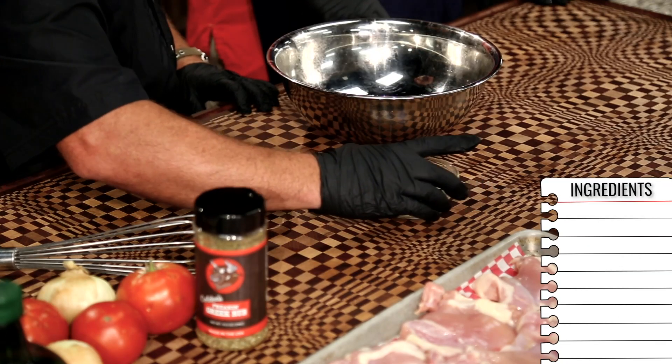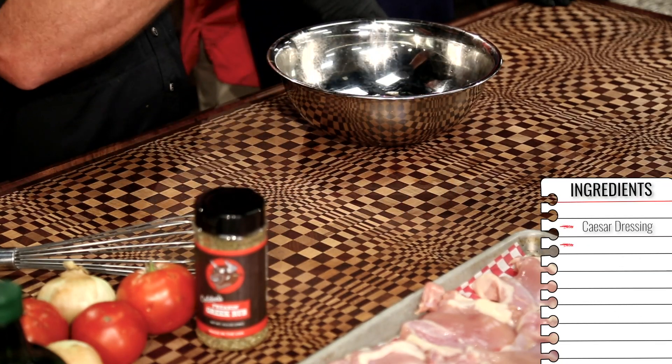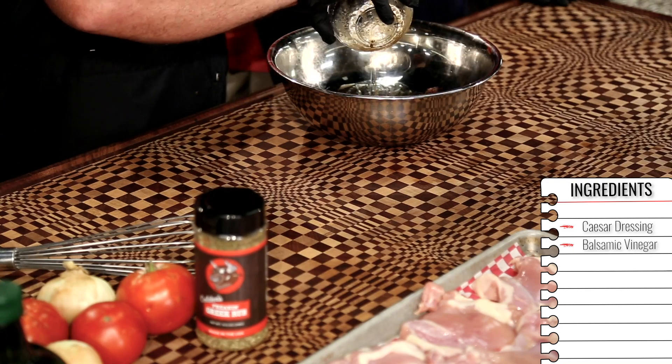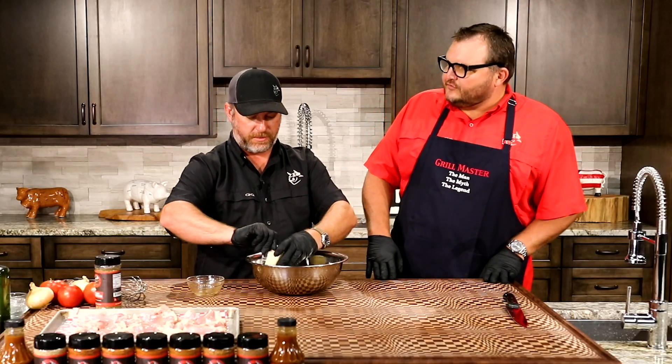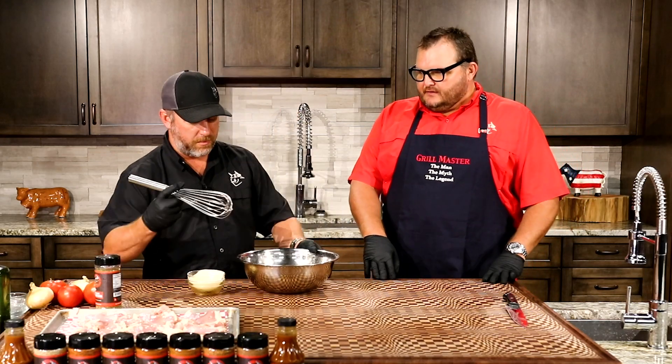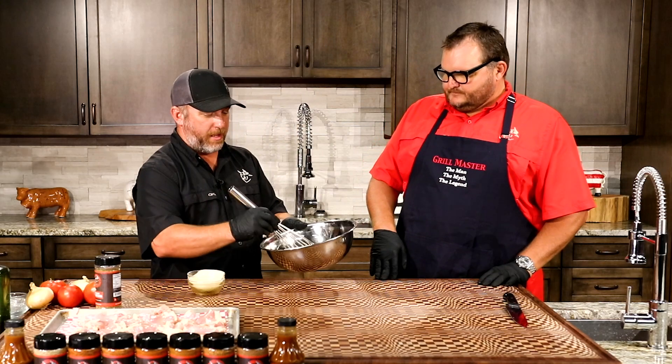We're gonna start off with the sauce. It's gonna be a one-to-one Caesar dressing to equal parts balsamic vinegar — so it doesn't matter, just equal parts. It looks like he's using a cup and a cup. He's all about the measuring. He used the Paul Newman Caesar today and Paul Newman balsamic vinegar. We're just gonna whisk that on up. Shout out Paul Newman.